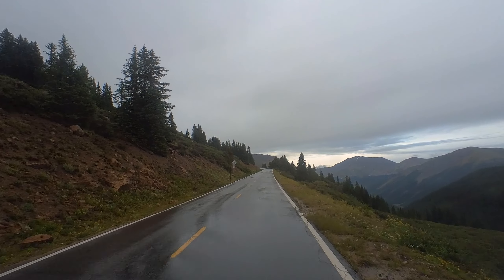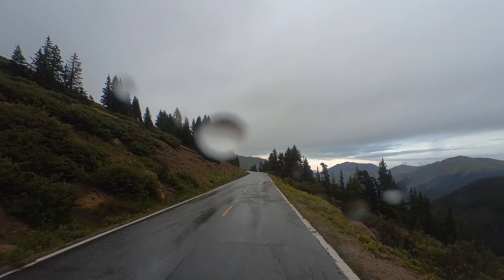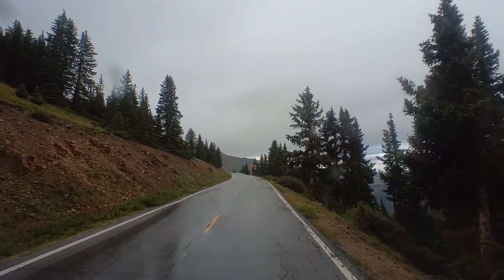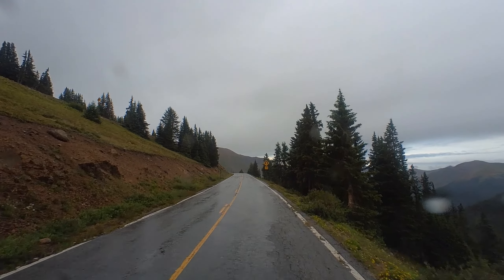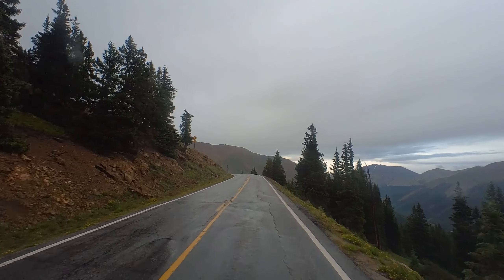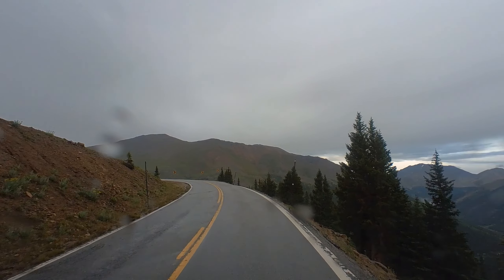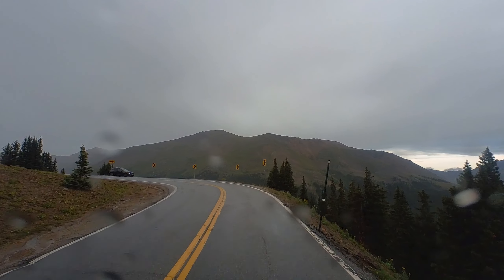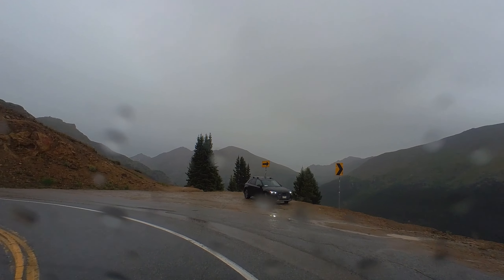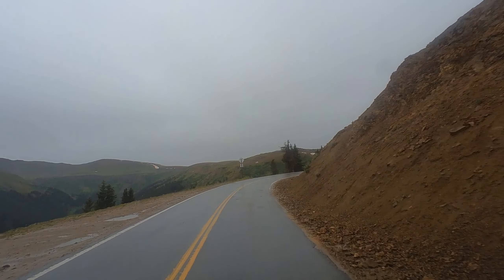Getting near the top of Independence Pass — it really is quite an incredible road. I think it's closed about half of the year, and as we've been coming up you can see where the avalanches in the winter have taken whole swaths of trees down. It climbs up to about 11 or 12,000 feet and gets really switchbacked and narrow near the top with big drop-offs. It's the scenic way to get from Leadville up and over to Aspen, but it's not for the faint of heart.